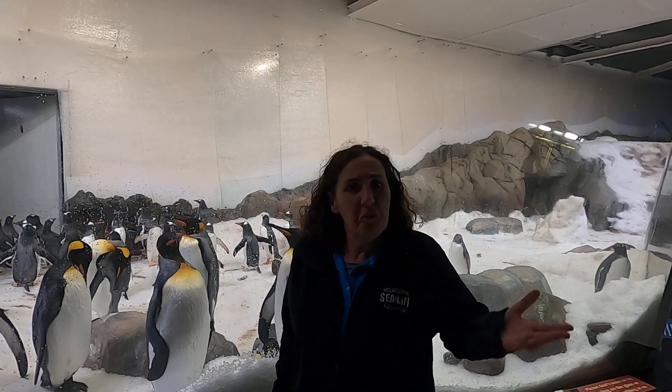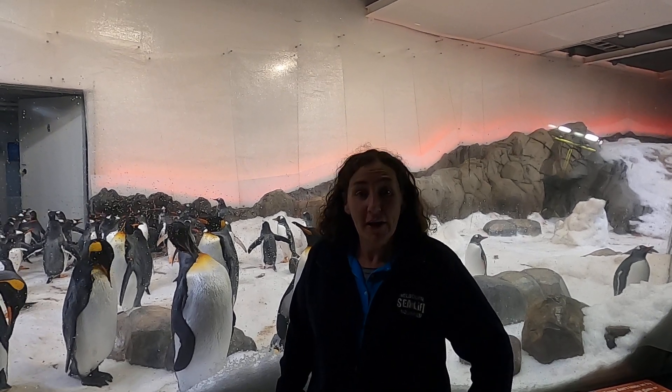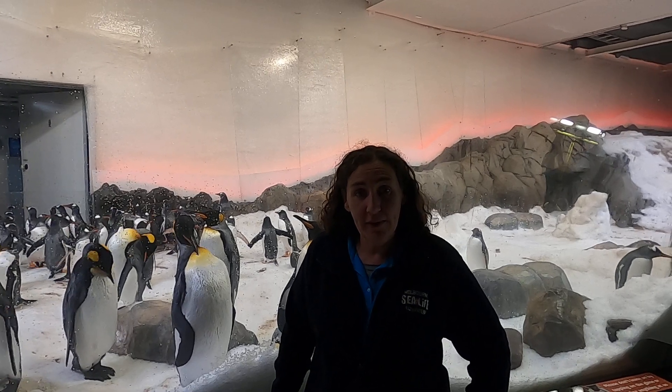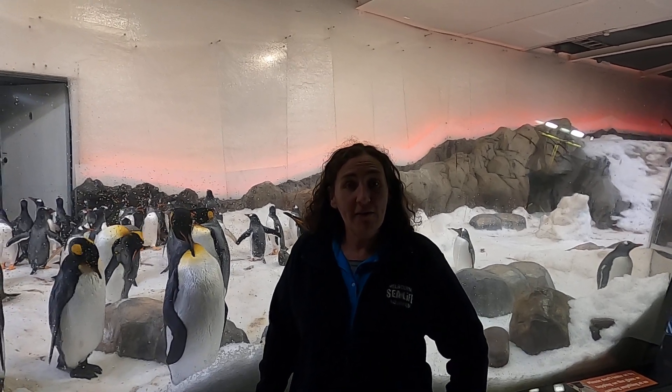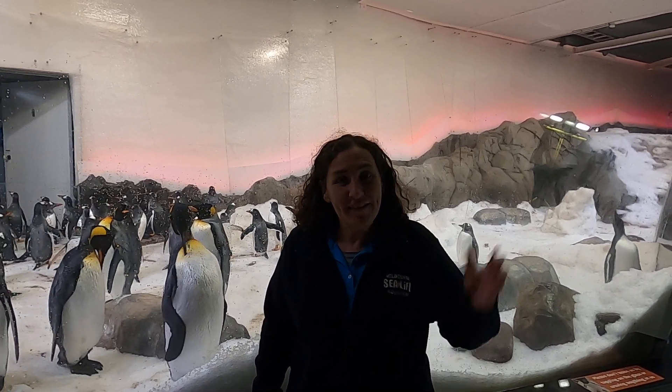What are the predators of penguins? What do penguins eat? These are some of the things you'll need to know to keep your food chain accurate and scientific. If you'd like to learn more about penguins and their habitat, feel free to have a look at our virtual aquarium website or our Facebook videos. Thanks again for joining us.